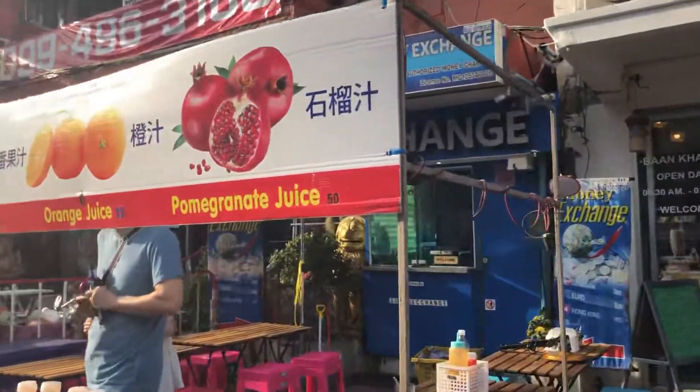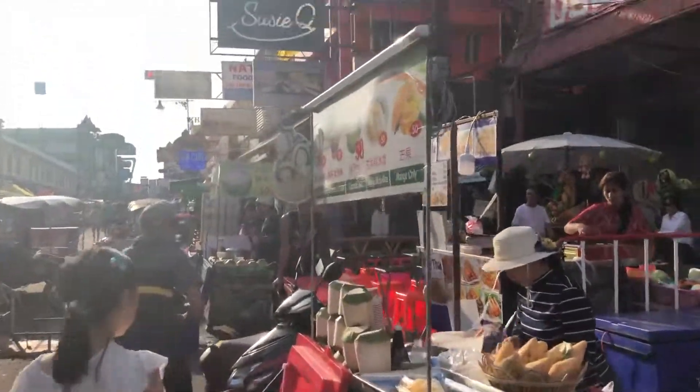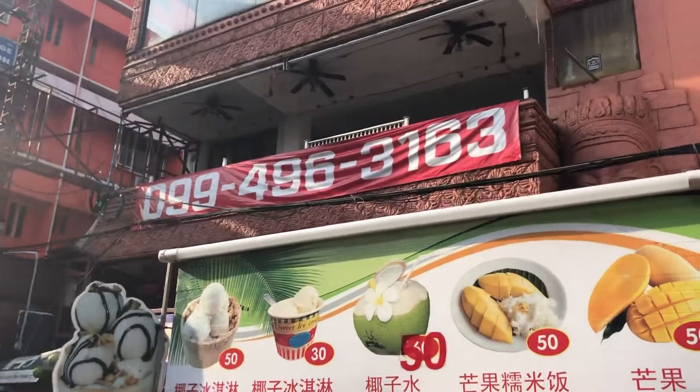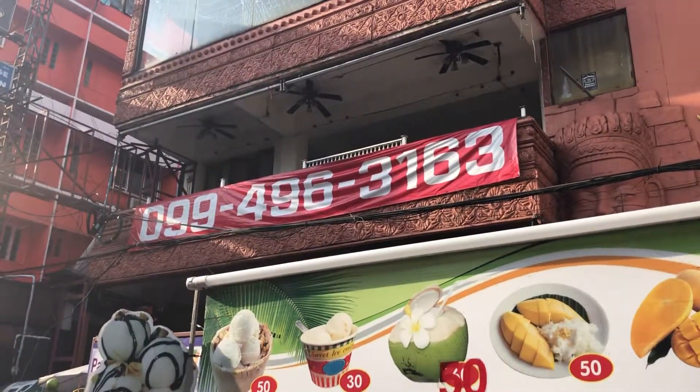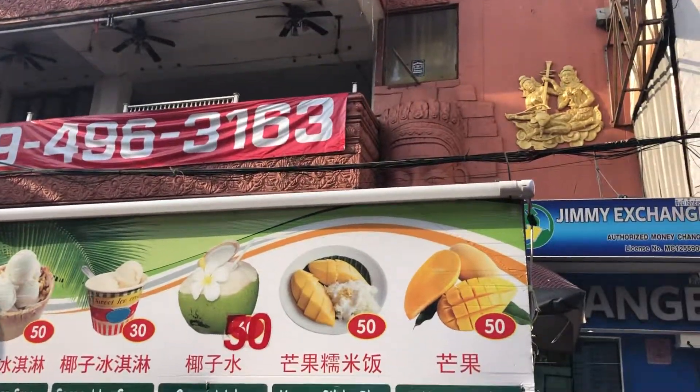Actually it's not too bad in terms of prices. You've got mangoes here, mango sticky rice for 50 baht, coconut ice cream for 30 baht — that's pretty common, I've seen it other places. And mango only for 50 baht, though mango itself is pretty expensive.